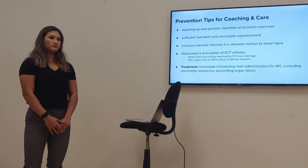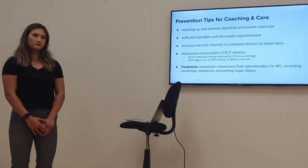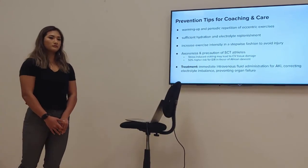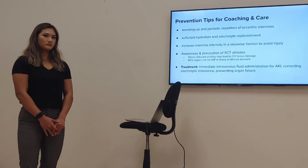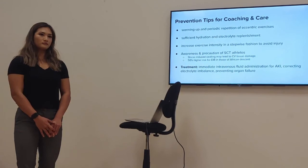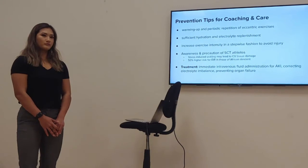The instructor described historical precedent from the 1980s when athletes missing one organ — such as one kidney or one eye — were not allowed to participate in sports due to the risk of losing the remaining organ. A similar tension exists with current screening. The question raised: how do you feel about the potential discrimination within the screening process for conditions like sickle cell trait, heart conditions, or pulmonary issues?